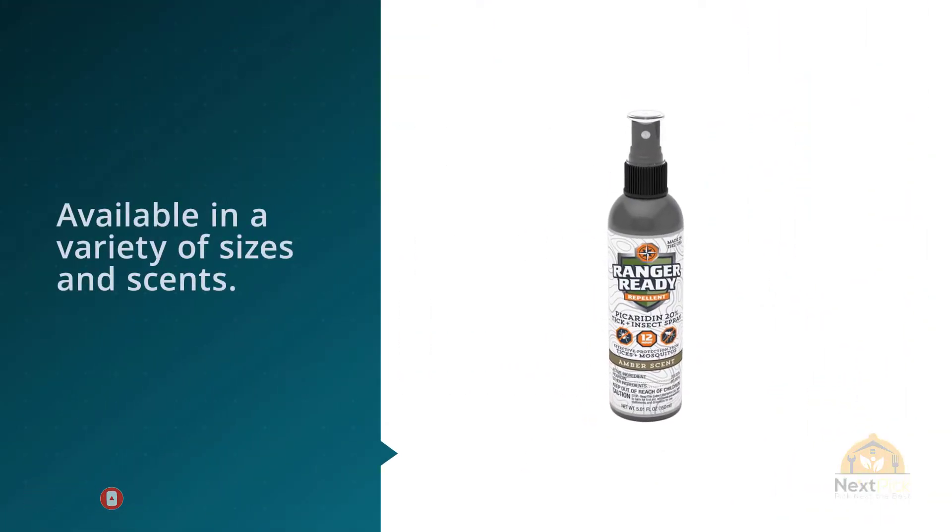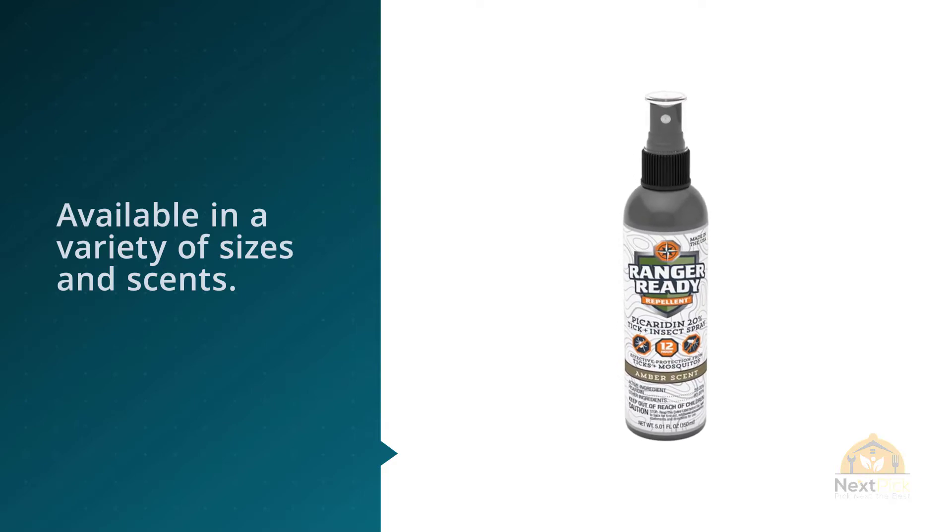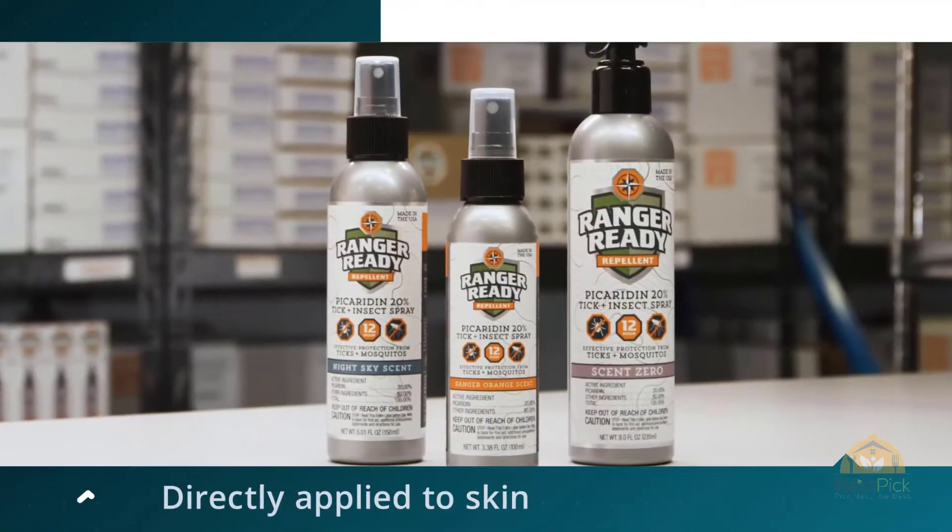Still, the 20% picaridin provides the same protection as the others. It's available in a variety of sizes and scents.